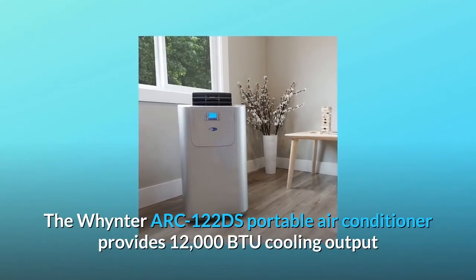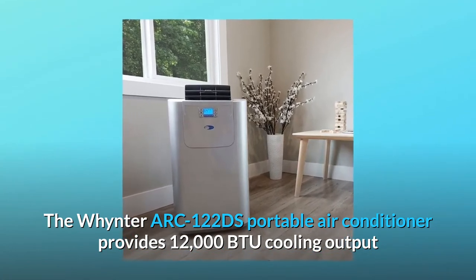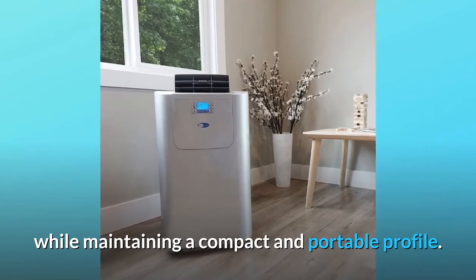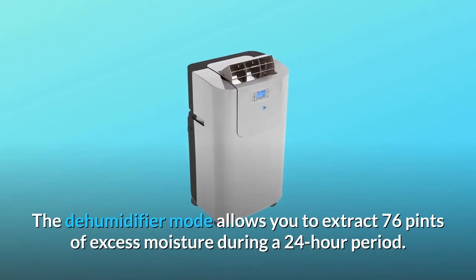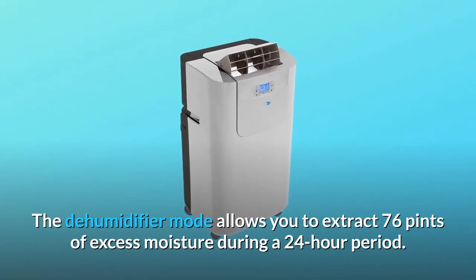The Whynter ARC122DS portable air conditioner provides 12,000 BTU cooling output while maintaining a compact and portable profile. The dehumidifier mode allows you to extract 76 pints of excess moisture during a 24-hour period.